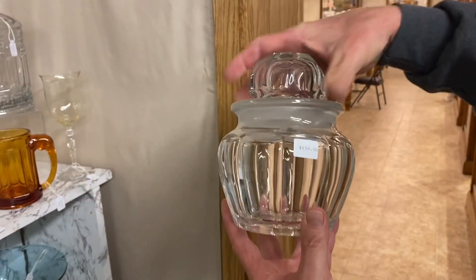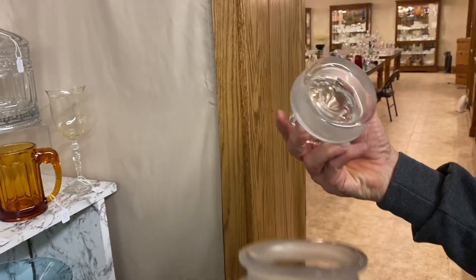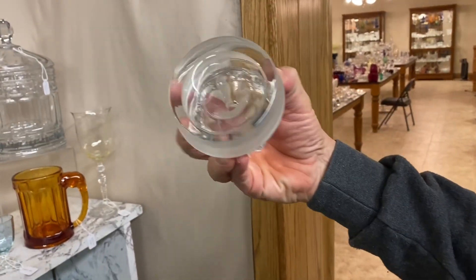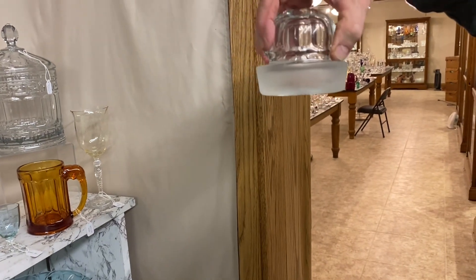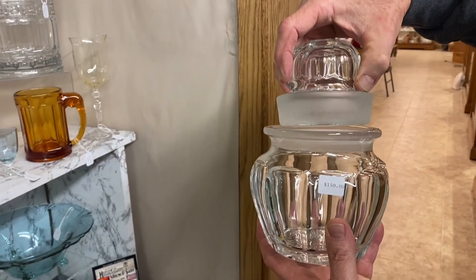Here we have a tobacco jar — $150. It has a ground top with a little hole so you can pour water inside it, turn it upside down, and the water is trapped inside the lid. That keeps the tobacco fresh.